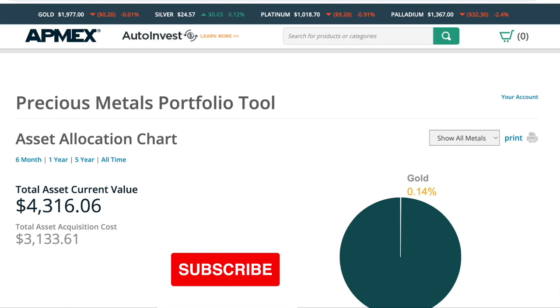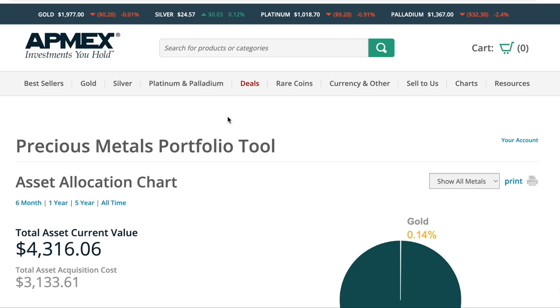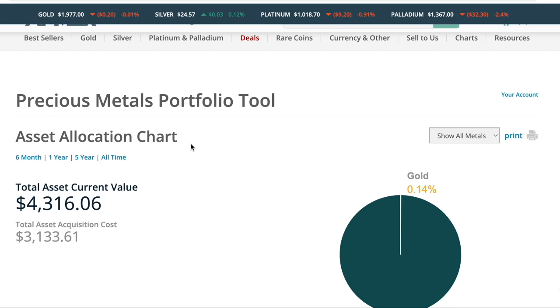Today's video is a fun one. I do this every now and again, and I thought it was time to do it again. As you can see, we are here at Atmex's website. I am a partner with Atmex, and being such, I think I need to do my due diligence in showing off one of the coolest features that they have and one of the reasons I love Atmex so much.